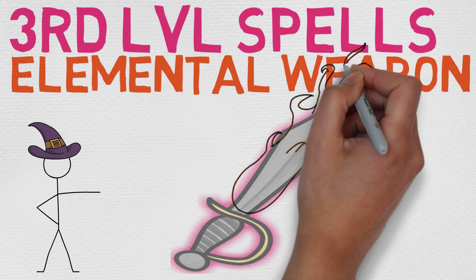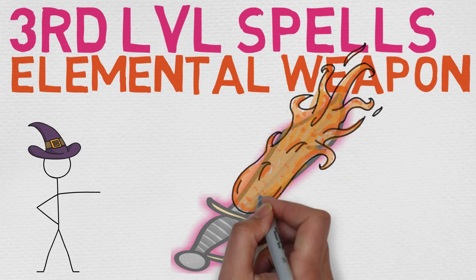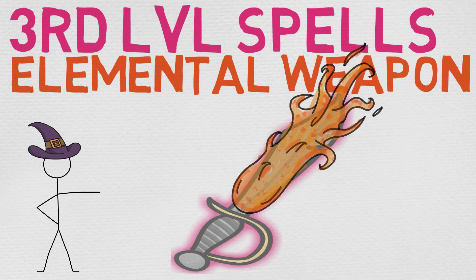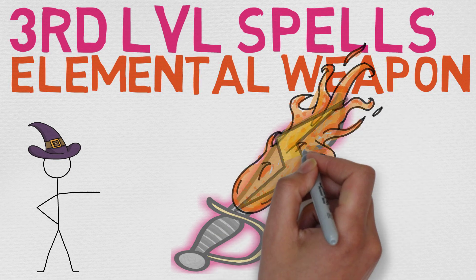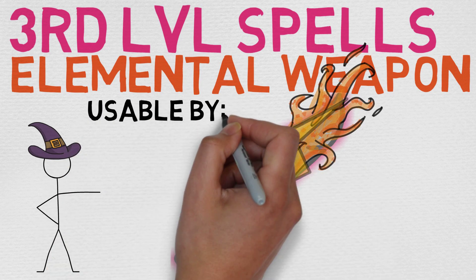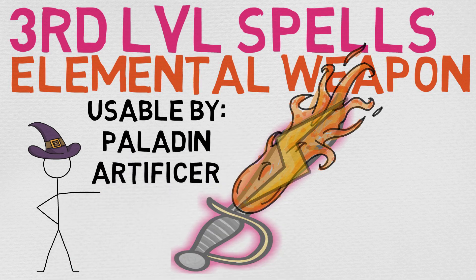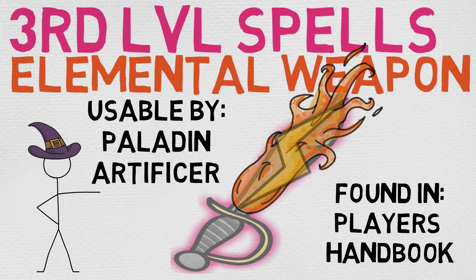We're talking about Elemental Weapon. It is usable by the Paladin and Artificer, and it is found in the Player's Handbook. I really love this spell, and I love so much that the Artificer has access to it, because it is very reminiscent of Arcane Weapon. When Arcane Weapon was stripped from the Artificer's spell list, a lot of players were quite upset — and this, thematically at least, seems very similar, so I love that the Artificer has access to it.